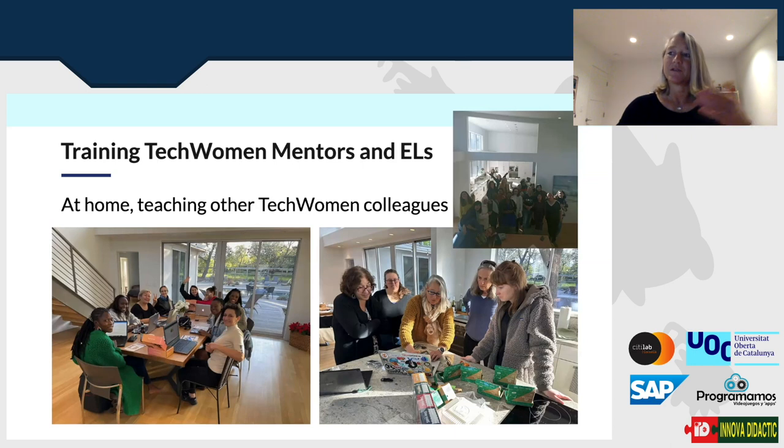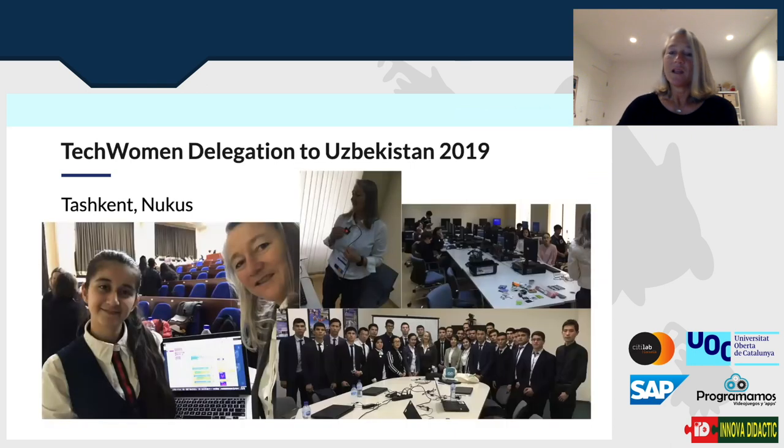In 2019, right before COVID, I traveled to Uzbekistan as part of a delegation. I met a brilliant young woman, handed her a micro:bit, showed her MicroBlocks, and said 'you go girl.' I taught a couple of workshops there. The most challenging was in an independent area of Uzbekistan where they speak Karakalpak — they had to translate from English to Russian and then Russian to Karakalpak to reach the students.